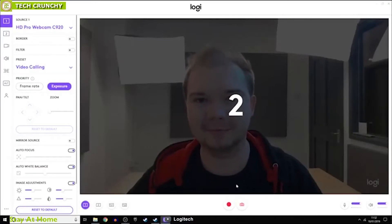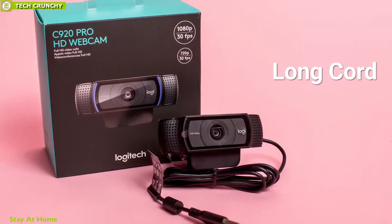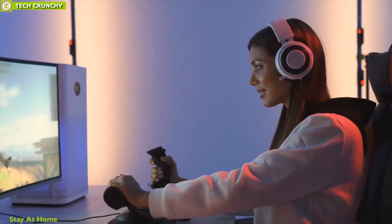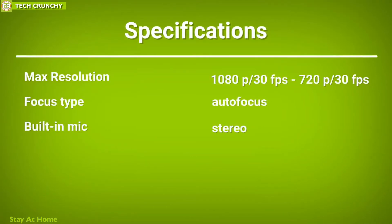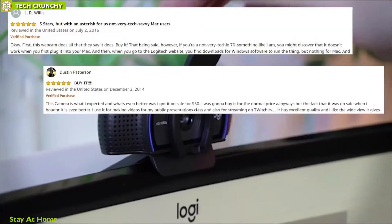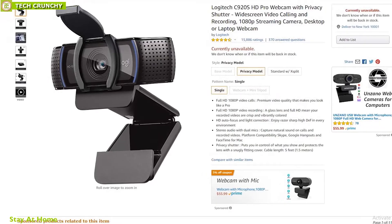This webcam comes with stereo audio and dual mics that let you capture natural sound on calls and recorded videos, elevating your streaming experience to a new level. It also comes with a long cord, making it movable with changes in your position while gaming. If you are in the market for the best quality webcam for video streaming on a budget, the Logitech HD Pro Webcam C920 might suit you well, and with good reviews and ratings from customers, you can get one from any online store.